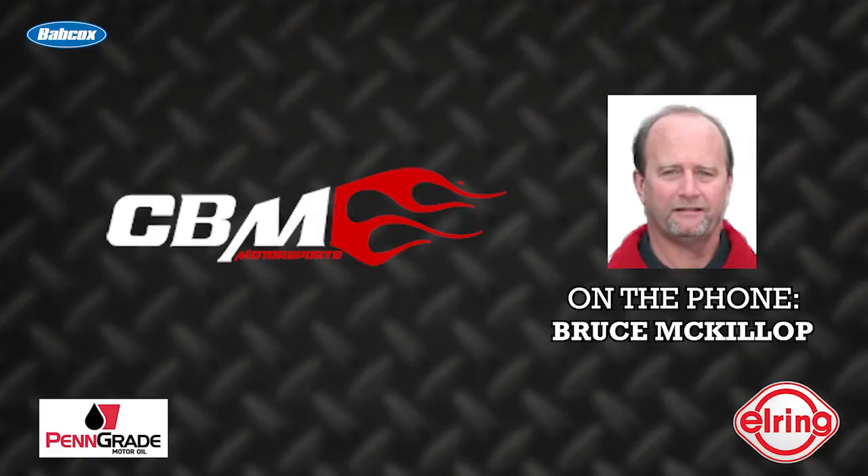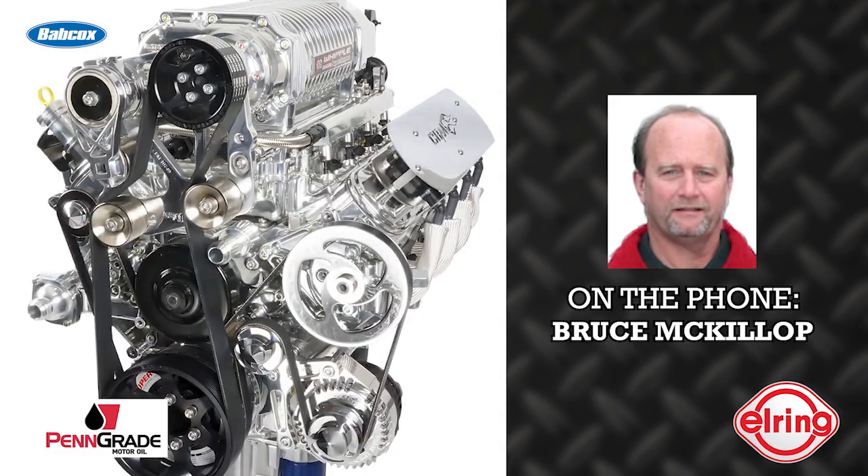It's also got a billet 250-amp CBM alternator, a MoTeC computer system, and full MoTeC PDM. This motor will make approximately 850 to the wheel on pump gas at 12 psi boost. Compression is 9 to 1, and it's capable of up to about 1,100 rear wheel at about 20 pounds of boost on 110 octane race fuel.